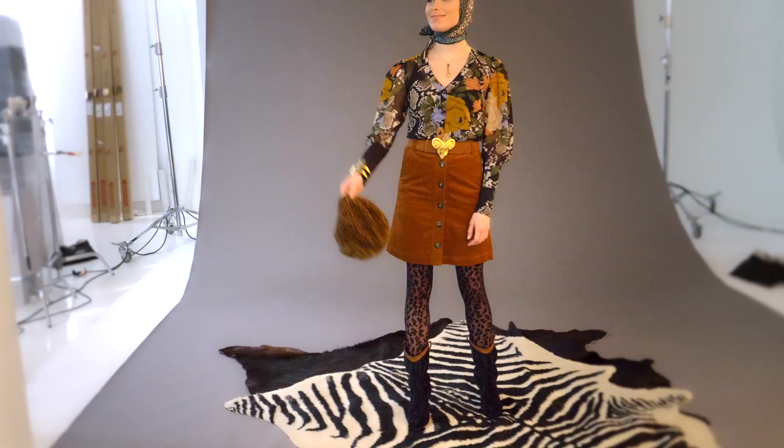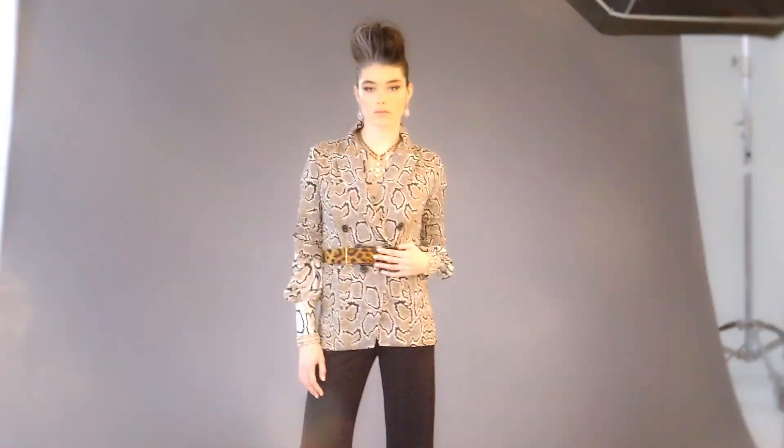We almost always have some animal prints in the collection, but this season we went crazy with our skin print silhouettes. The Josephine Coat is one of the most fantastic faux fur jackets I've ever seen. We're also seeing a pairing of skins or other prints together in the skin print world of fashion.